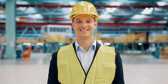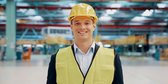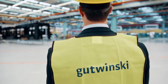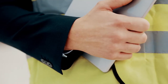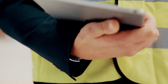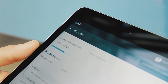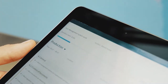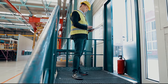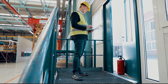Hi, my name is Daniel and I'm an EHS manager in a worldwide leading industrial company. To make internal audits and safety inspections as easy and efficient as possible, we use the GUTWIN audit software and benefit from an innovative solution and long-standing experience. As a certified company, it is very important for us to carry out internal audits and safety inspections in an optimal way.